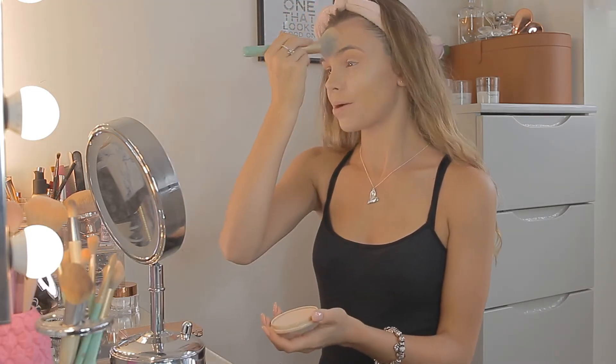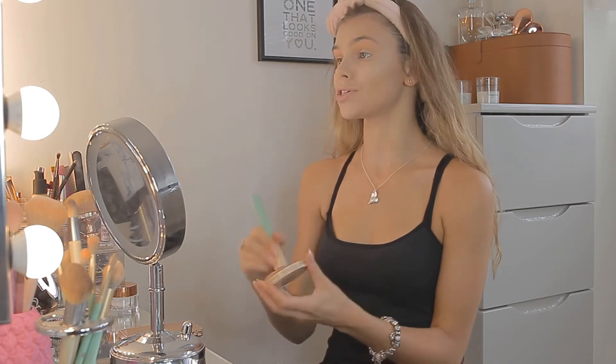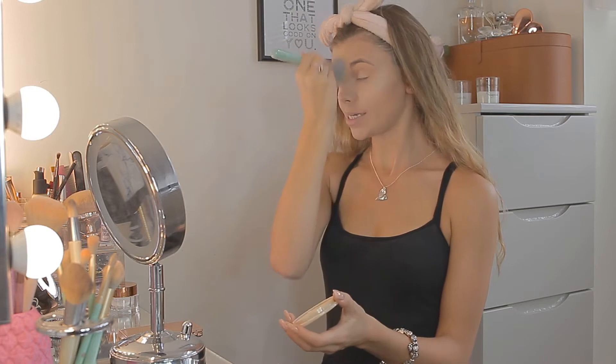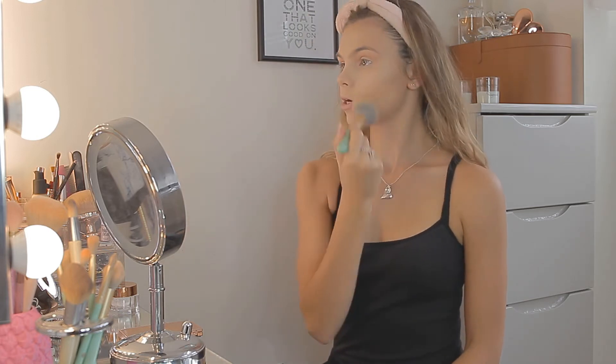Now just powdering my face — I'm going back in with that Stay Matte powder. I don't have anything else that keeps my makeup in place because I don't use primers, but my makeup always stays on. The brush I'm using is another one of my NEMA brushes — a big fluffy powder brush. There we go, just making my face nice and matte with no shine.